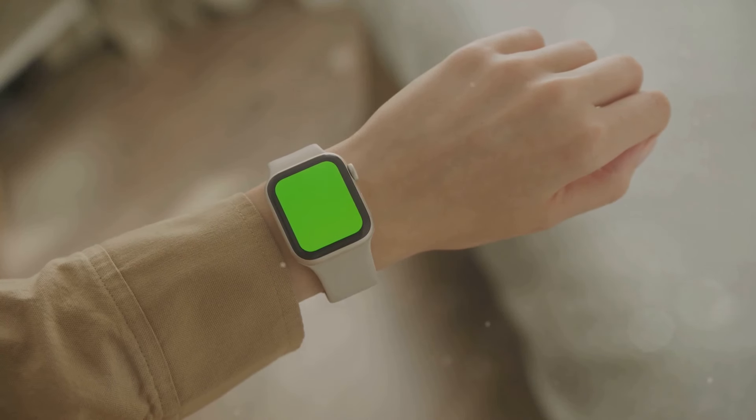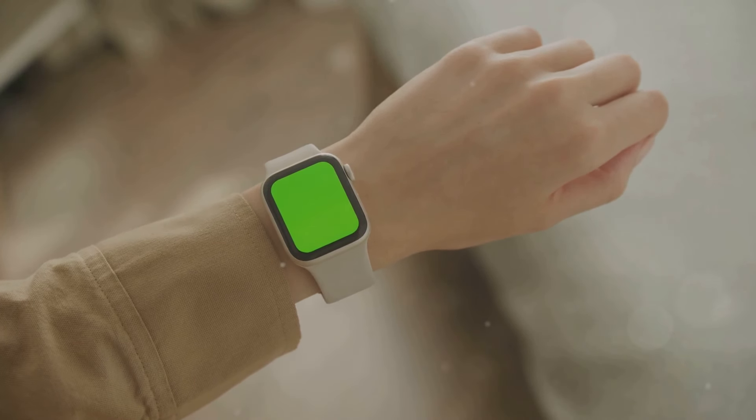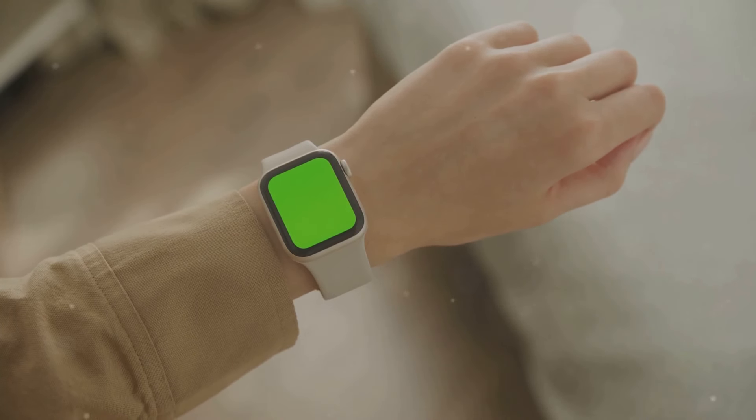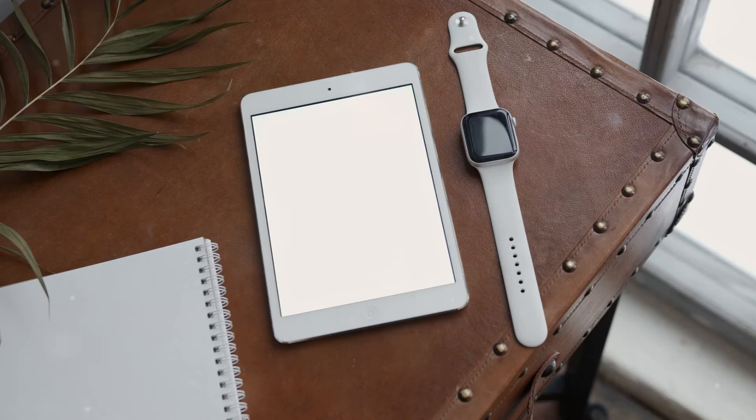However, it's worth noting that Apple did not upgrade the Apple Watch Ultra 2 or the SE this time around. Despite this, the SE remains a strong contender in the market, especially for those who are looking for a more budget-friendly option without compromising too much on essential features.